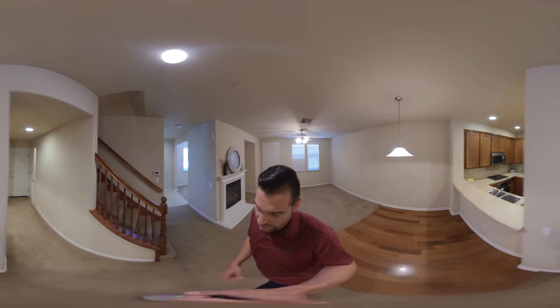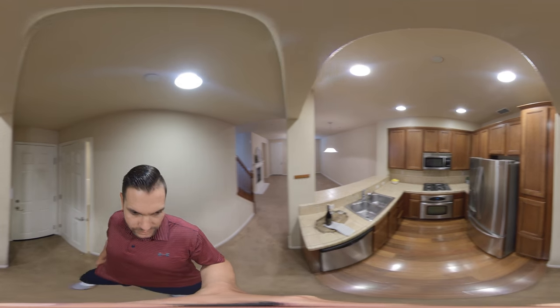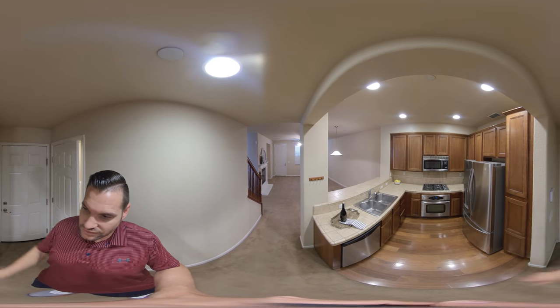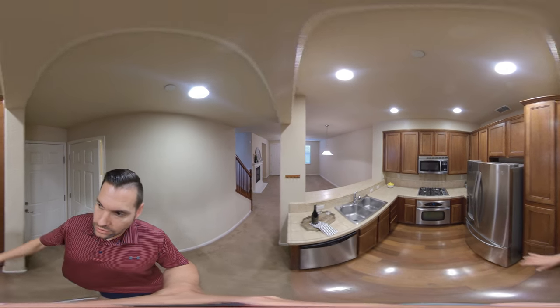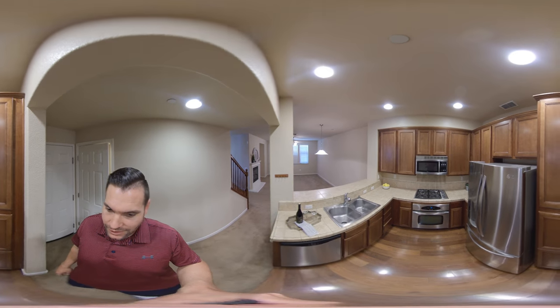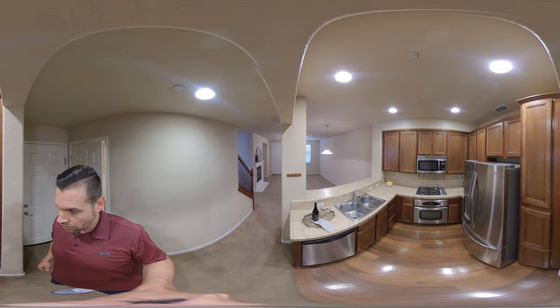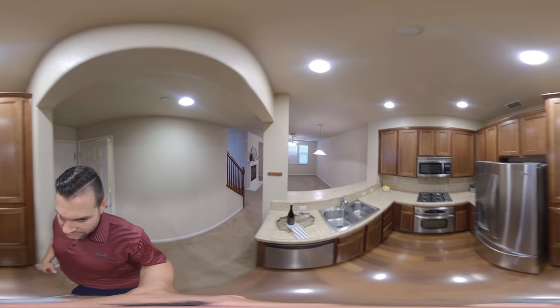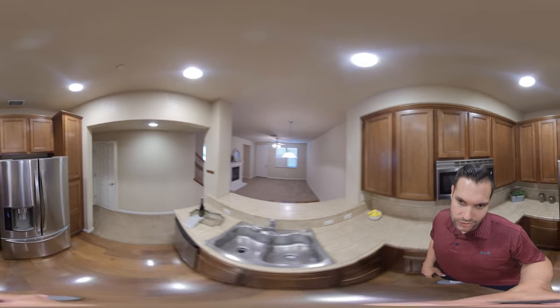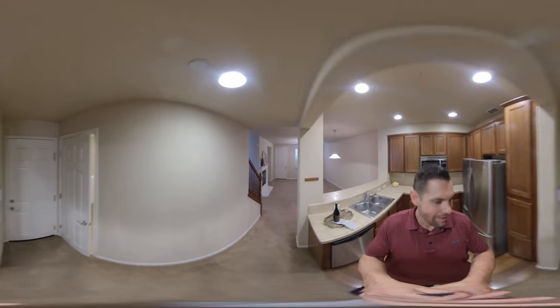Then we walk through to the kitchen, and what I like about this home is it actually has a decent-sized kitchen. It has stainless steel appliances that will be included — like this LG fridge that's in great shape, included in the sale. All stainless steel appliances, you have a little breakfast nook here, and gas, which is great.